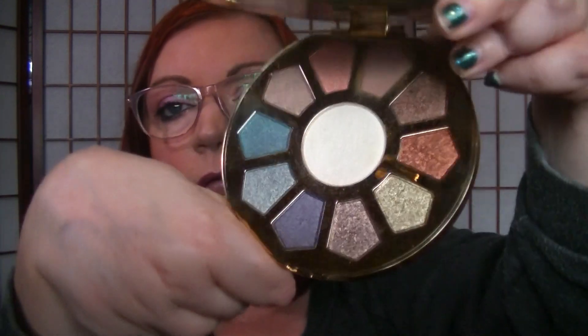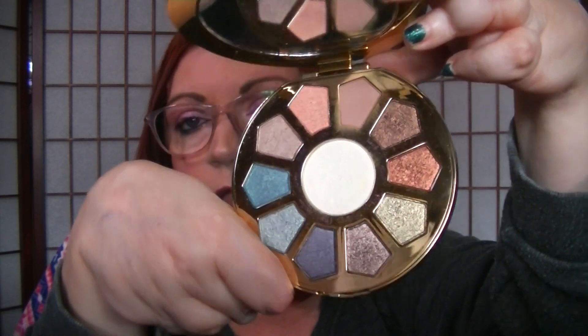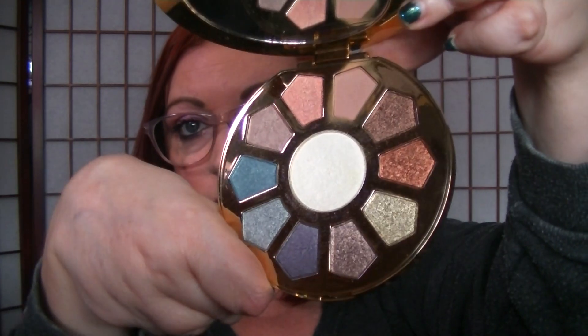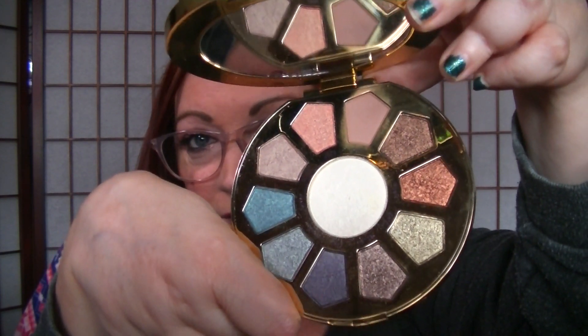I have one Tarte palette right now. I did have more but I decluttered, but I couldn't get rid of this one. This is the Make Believe in Yourself — it's an older one, from when Tarte first started to finally not just do all neutrals all the time. Now they do color, but for years all they did was neutral shades. The shade in the middle is like a highlight — highly shimmery. There's only one matte in here and all the rest are shimmers. I like this one, I just couldn't make myself let it go. It's so pretty.